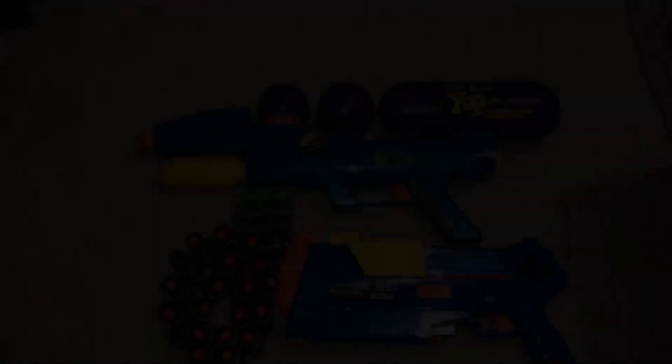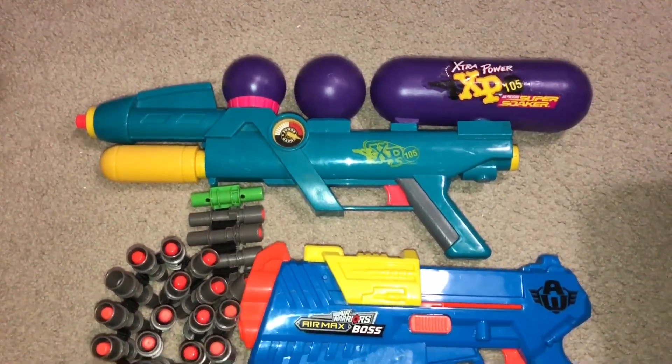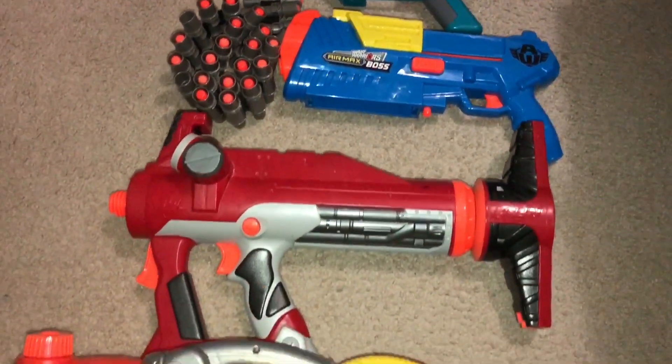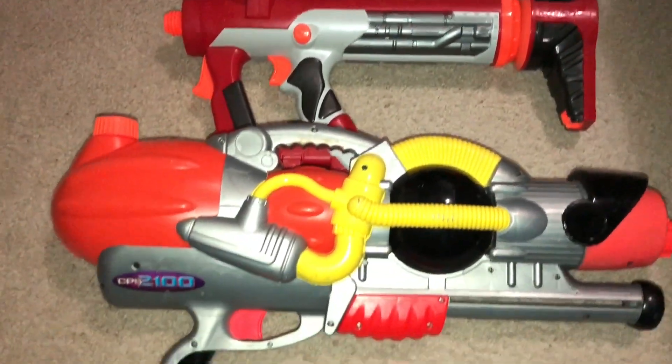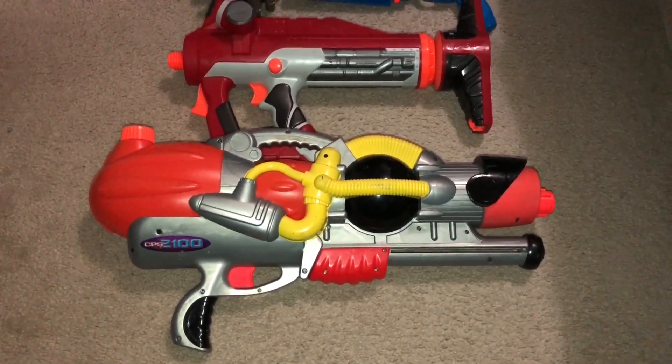So to recap, I ended up with the XP 105, I got an Air Warriors Boss, a Vulcan chain that I found off camera, the Titan that I'm gonna mod, and this awesome CPS 2100 Super Soaker. Thanks again for watching and I'll see you in the next one.